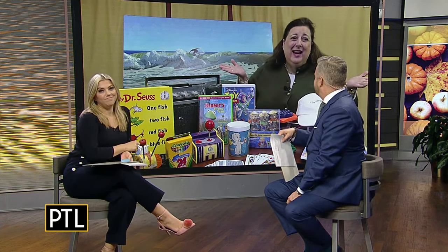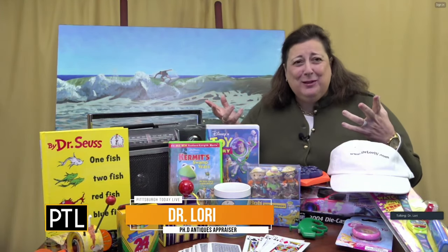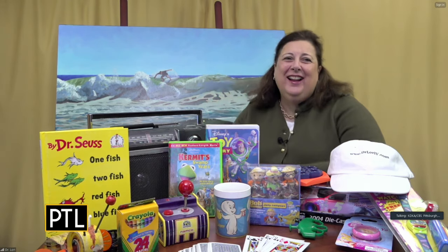Dr. Lori, we don't have shoulder pads, although they are back. So are Molly. So we're all feeling the vibe a little bit. The 80s was my decade, guys. College was the 80s for me, and I have some clothes with the shoulder pads still in the closet, I'm sure of it. Well, they're back, so keep them and pull them out. So let's get to our first item.